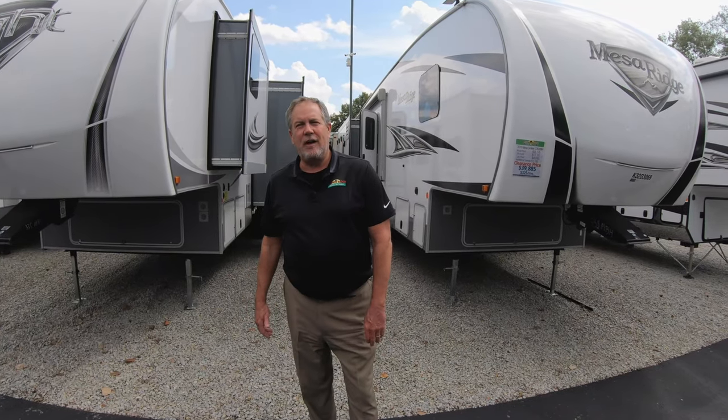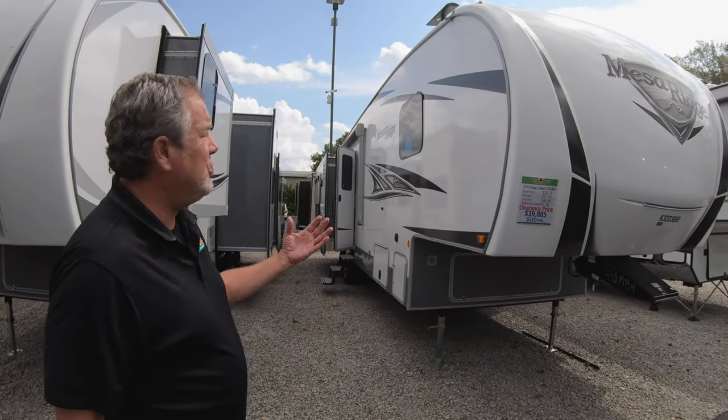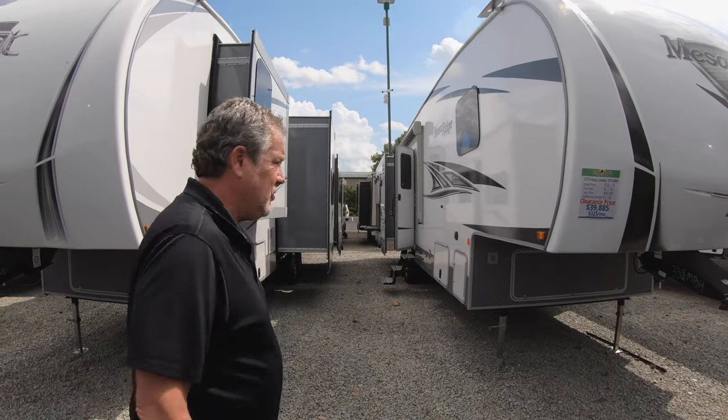Hey guys, Chris Logan here with Walnut Ridge Family RV, with another Featured Friday. Thanks for joining me. Here we are with a Mesa Ridge 335 MBH.